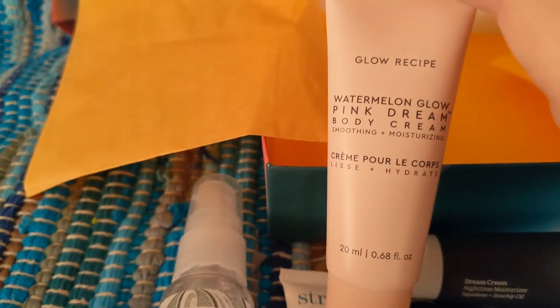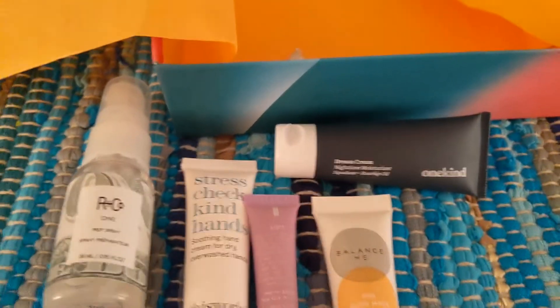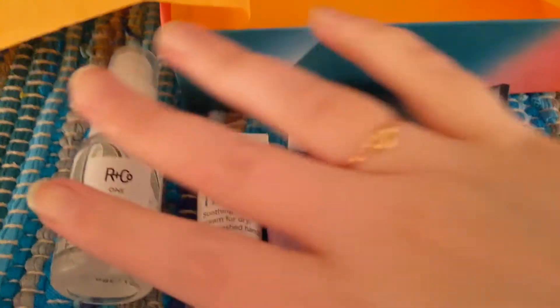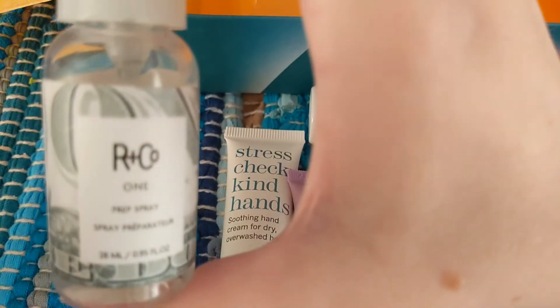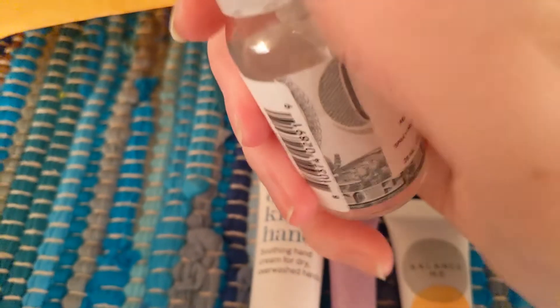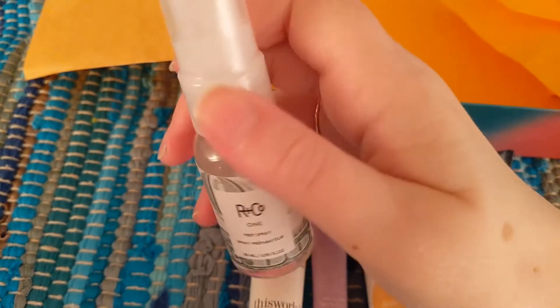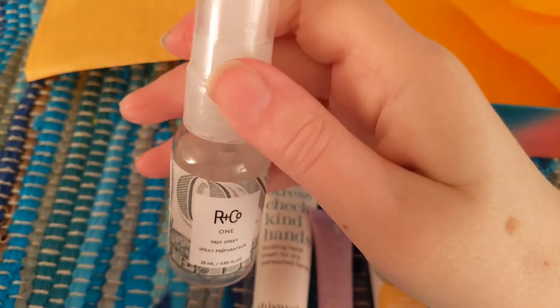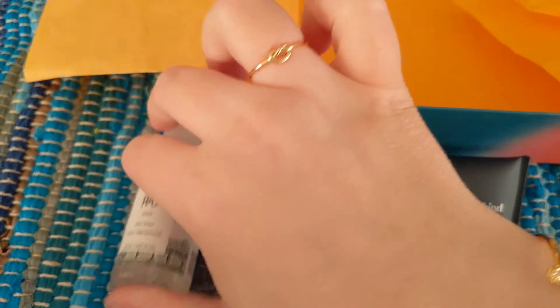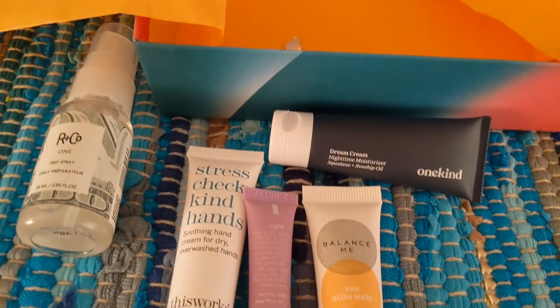I wasn't as big of a fan of August's overall — I got this other interesting mushroom cream that the verdict's still out on. But here's September's. My favorite item definitely has to be the haircare product — that's the only one I've tried so far. It seems like it's going to help produce some protection, and a little goes a long way. When you spray the pump, I had trouble with some of it leaking into the cap — it's very, very loose. So you want to make sure the cap's on tight when you spray because it will leak out a little bit. But other than that, I really enjoyed using it and it felt good in my hair. It didn't dry my hair up or make it feel clumpy, even though I used it on dry hair.